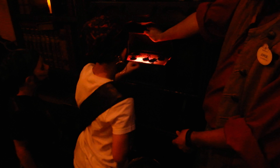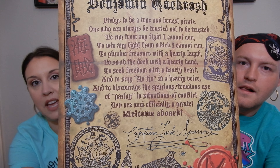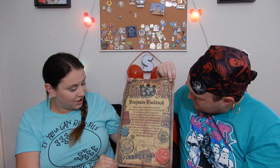Then they were presented with their official pirate scroll, which I was completely not expecting. It has their pirate name on it, the pirate oath they recited after becoming pirates, little stamps all over it, and it's signed by Jack Sparrow. We got three of these — very cool.